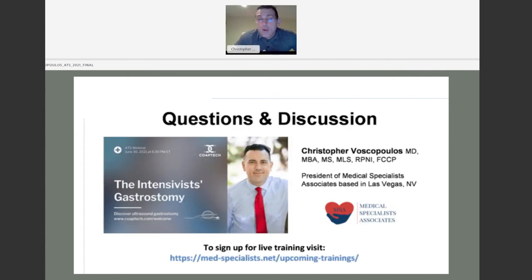Thank you. I'll now open the floor to questions. First question: after the procedure, when can we start using the G-tube? This is the same as any gastrostomy tube approach — it varies by practice, but generally we wait at least 12 hours; some institutions wait up to 24.